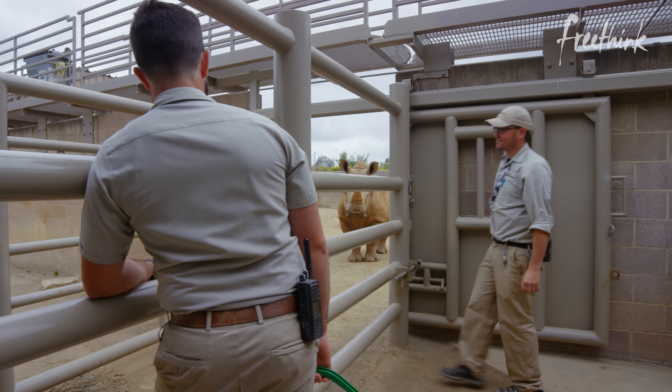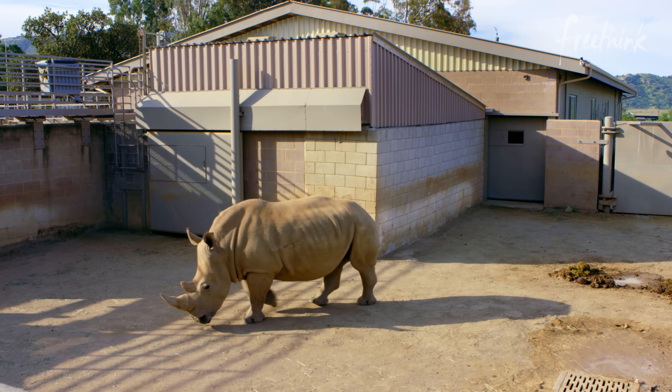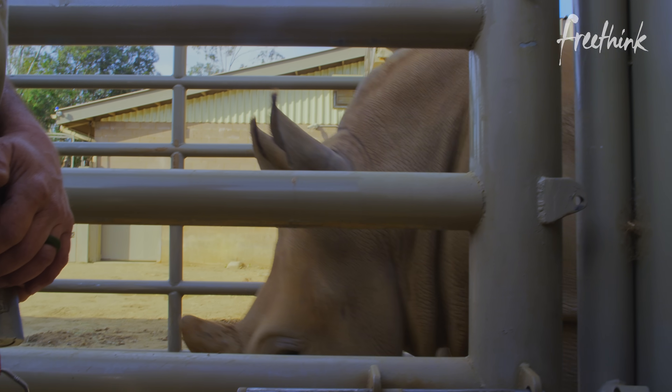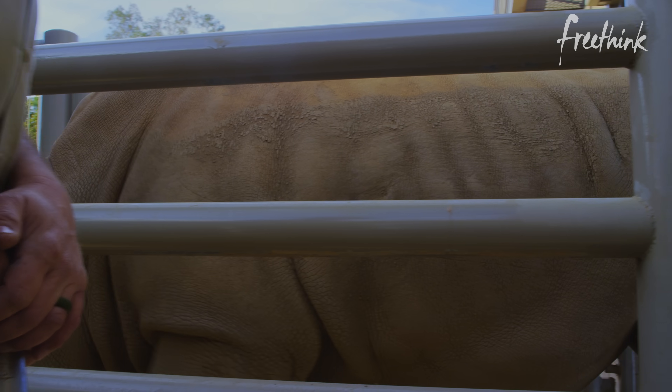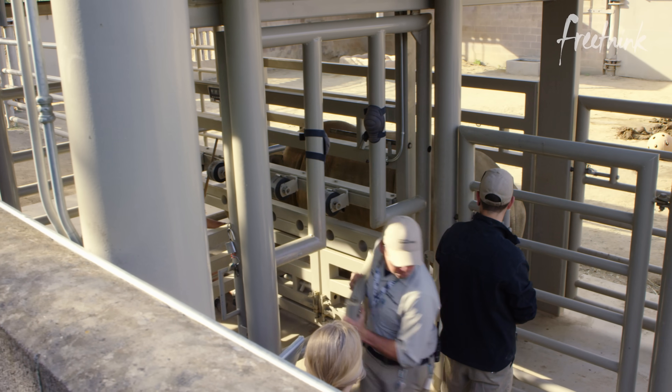I don't think she's up for it right now. I was actually personally impressed with how quickly they did take the training. Over the years of the program, we've done between 700–800 ultrasounds. We've collected quite a bit of data, and that's all because they're participating in those sessions.